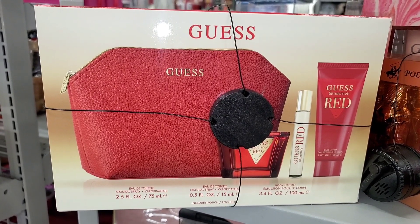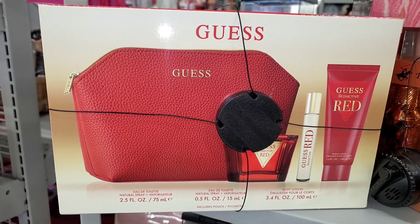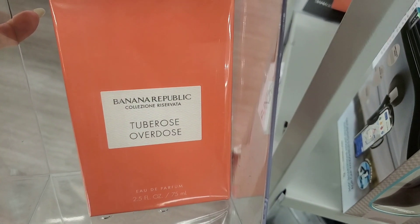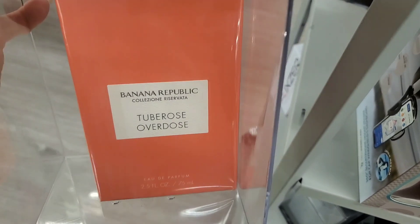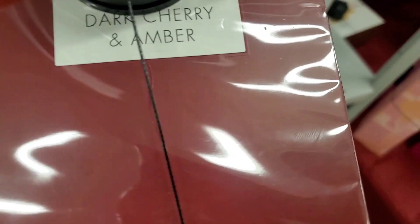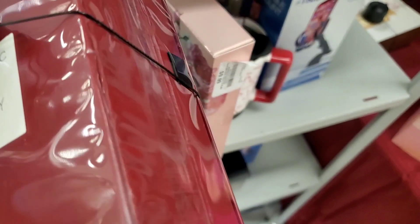I also found this Guess set — if you guys like this brand, you get body lotion, travel spray, and perfume for $25. For Banana Republic they had this new Tube Rose Overdose perfume going for $20. Then they had a bunch of these ones as well — Dark Cherry and Ombre — and these were there for $35 each.